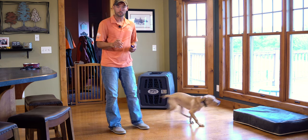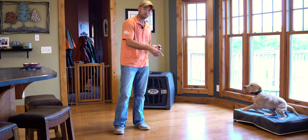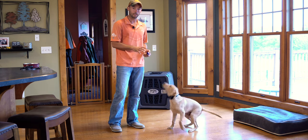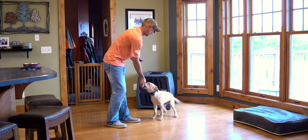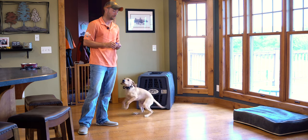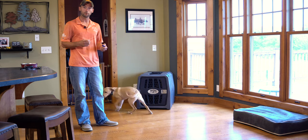In that situation, I asked for him to sit. He didn't sit immediately — he kind of twirled around trying to figure out what I was looking for. So I said hey, hey, hey, got his attention, and asked again. You want to make sure that your puppy is focusing before you ask. And if you do ask for that behavior and he's not focused, get his attention before you ask again.